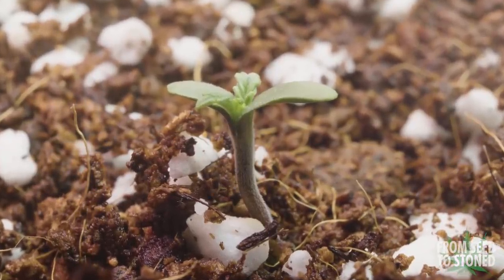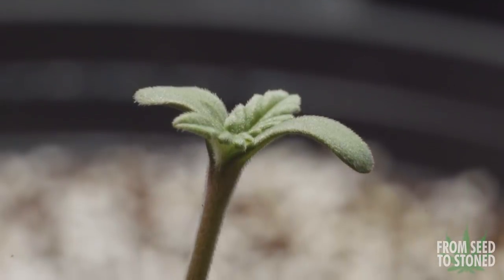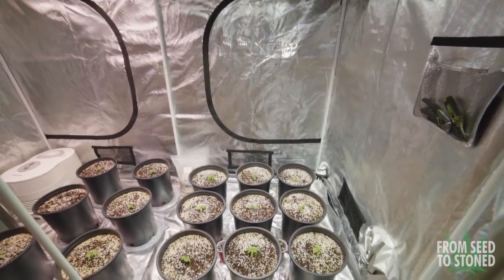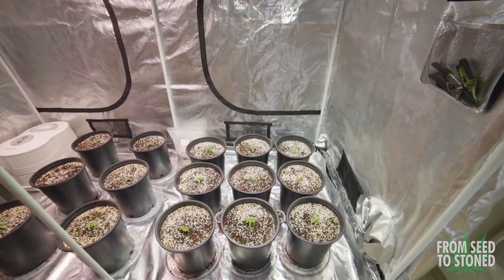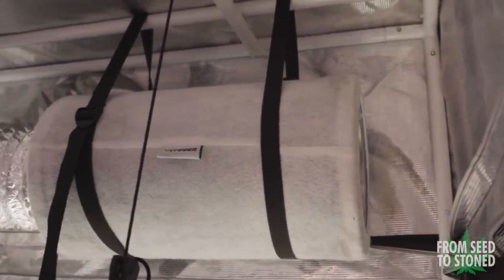This grow was certainly a fun one. I decided to grow three separate auto strains: Hubba Bubba Haze, Pink Panama, and OG Kush. These ladies were very eager to get underway — in fact, the Hubba Bubba Haze was by far the fastest sprouting strain that I've grown yet.